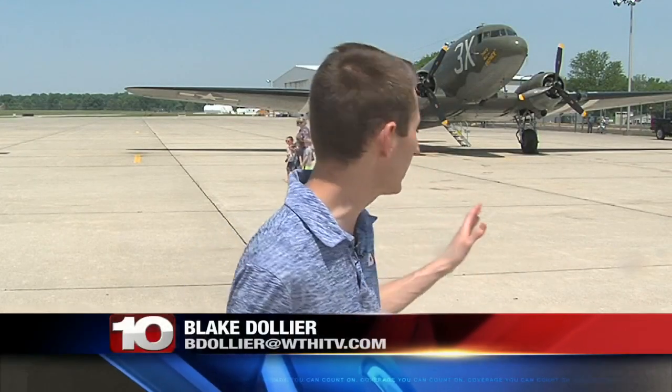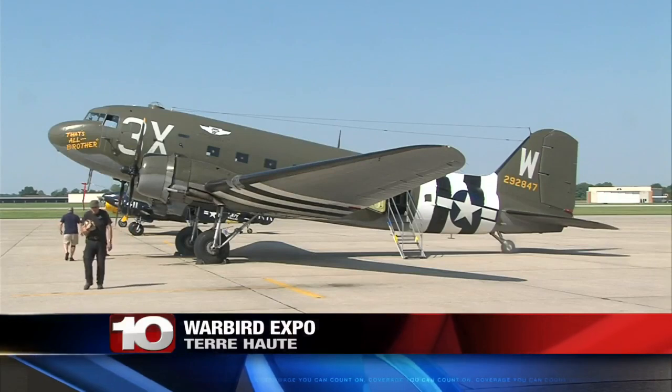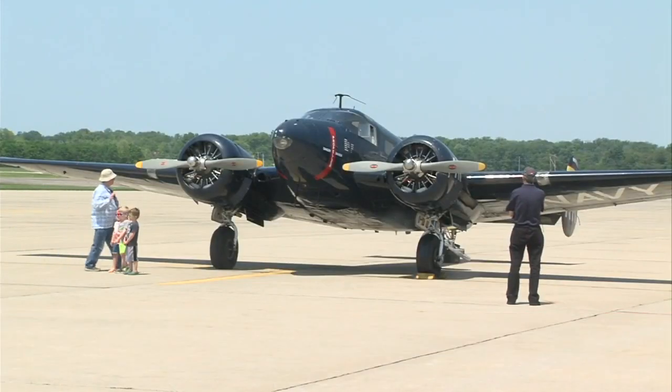This was one of the lead planes on D-Day during World War II. It flew over the beaches in Normandy, France, and now you can take a flight in this plane and be an eye in the sky without leaving the Wabash Valley. From now until Thursday, when you walk out by the runway of the Terre Haute Regional Airport, you'll see these historic World War II planes.